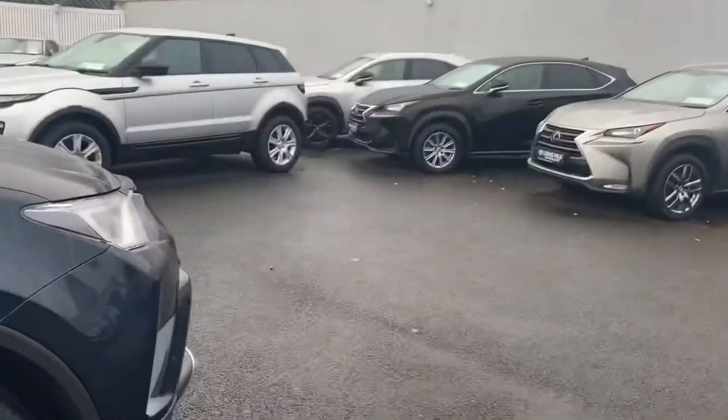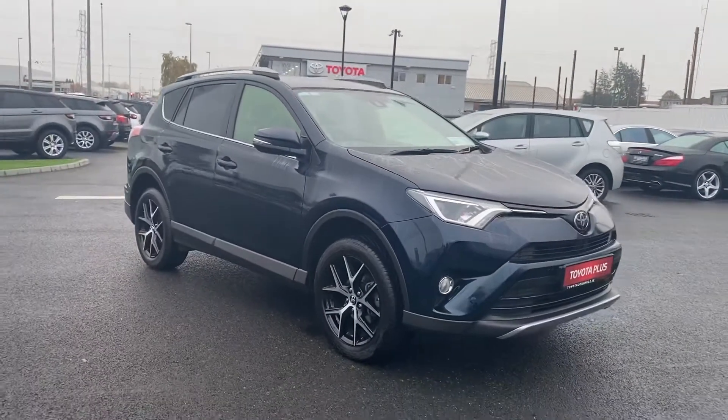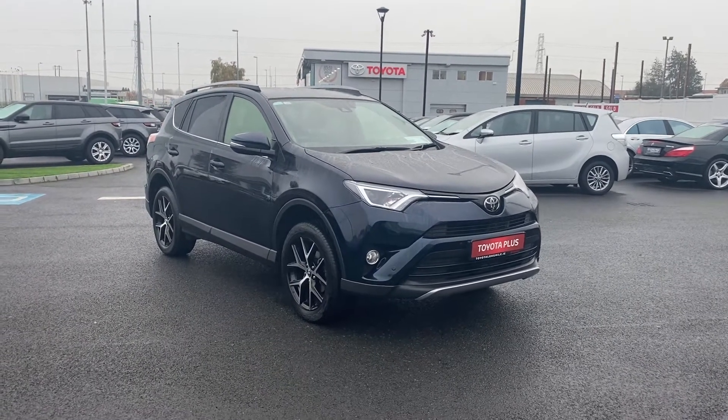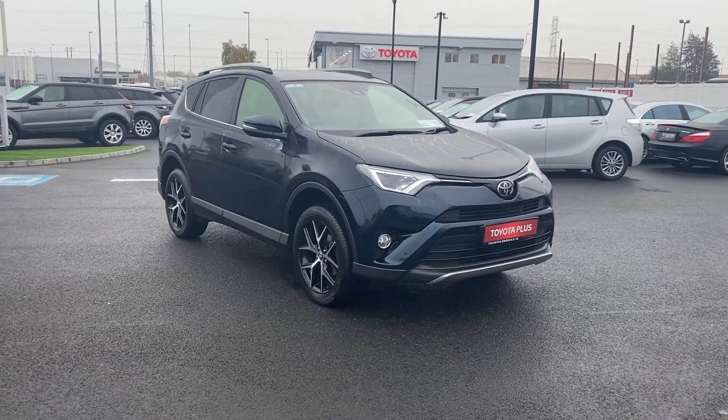This 2017 RAV4 will come fully serviced, fully validated, and sanitized. For any more information please give us a call on 01 460 6070 or drop us a quick email at sales.toyotalongmile.ie. Thank you.